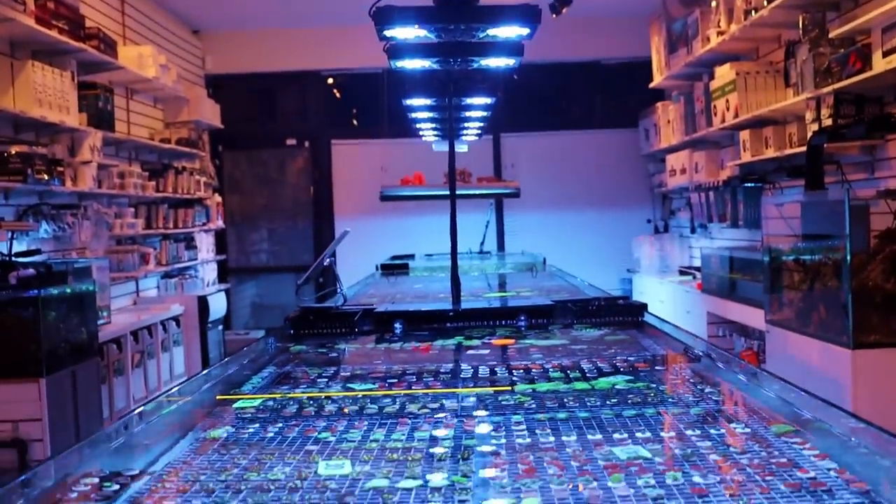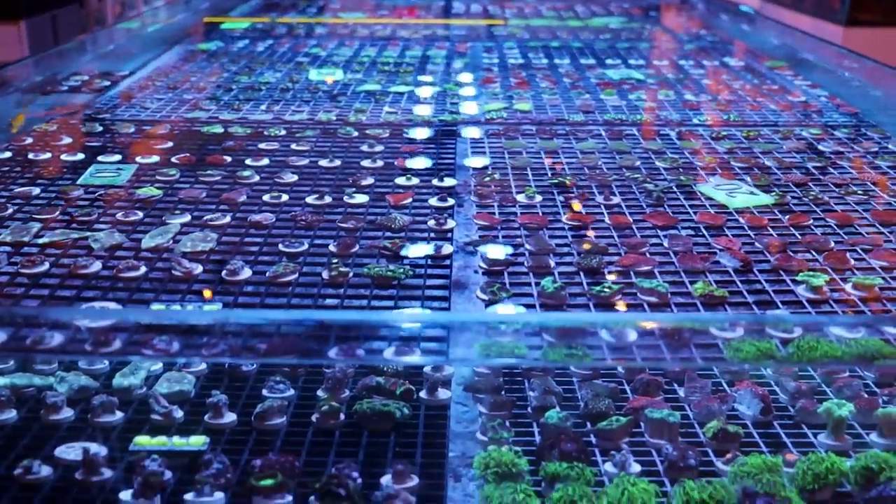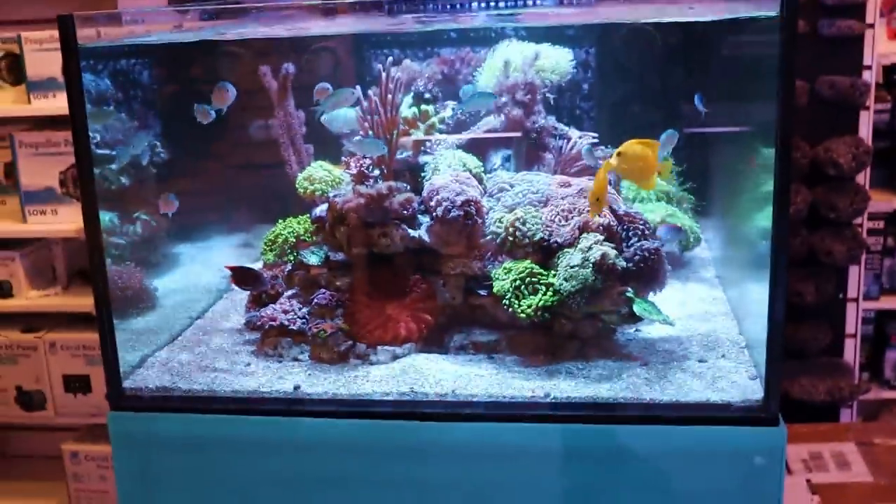My reefing fam, March here. This is Frag Box TV, and we're about to do my favorite episode of the entire week. It's a vlog update.